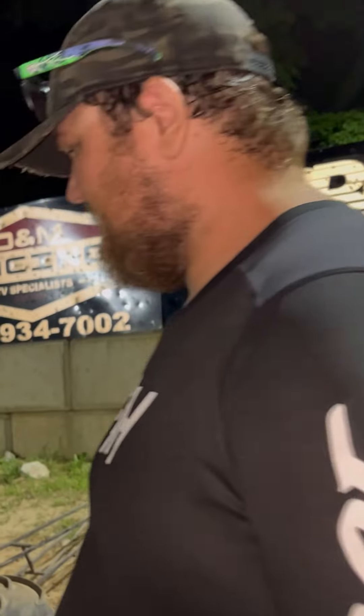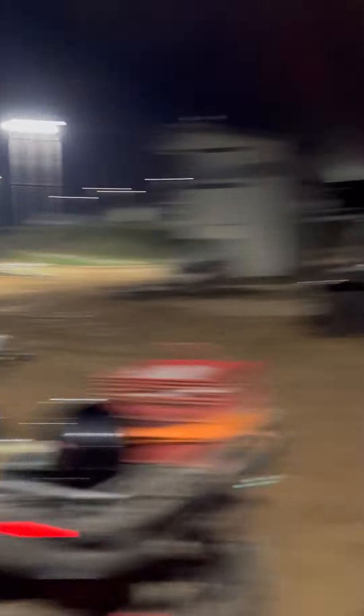What's your best pass on it so far? Best pass has been 3.80 at 88 miles an hour, right here on this track. Wow, 3.80 — that's moving on something like that.